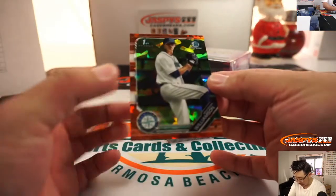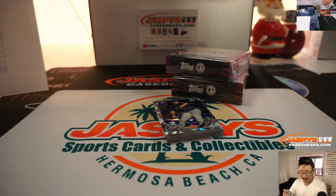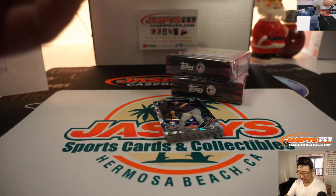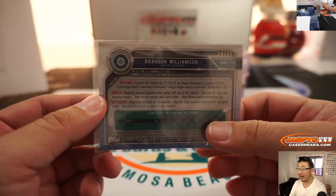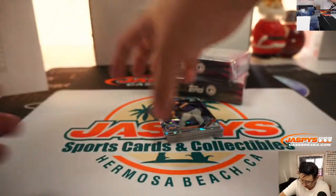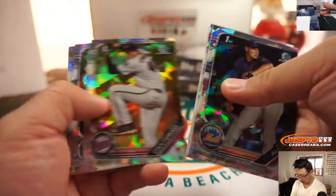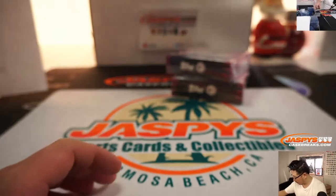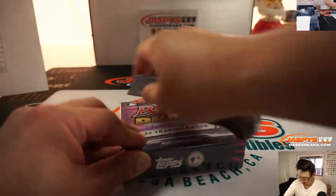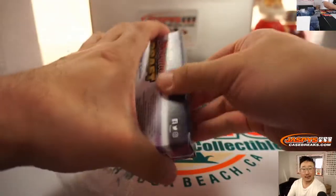The orange is going to be Brandon Williamson — that will be for the M's, Chris Garosi with the orange parallel. Nice low number on these: 19 out of 25, that is strong.